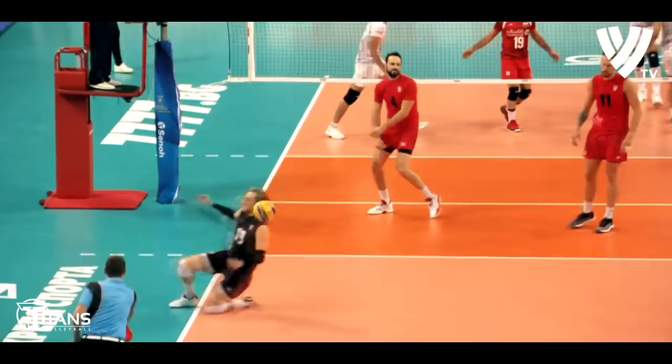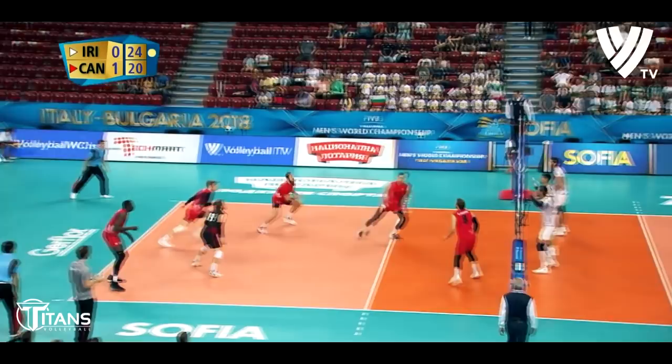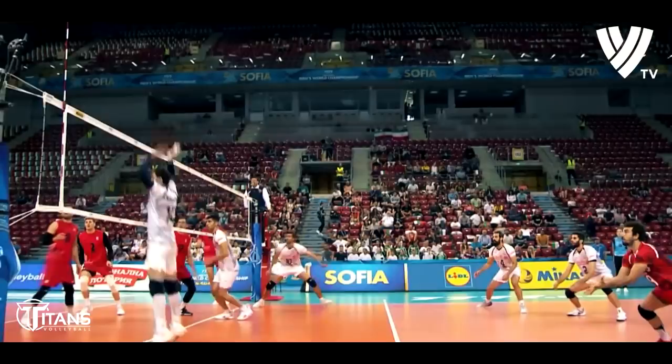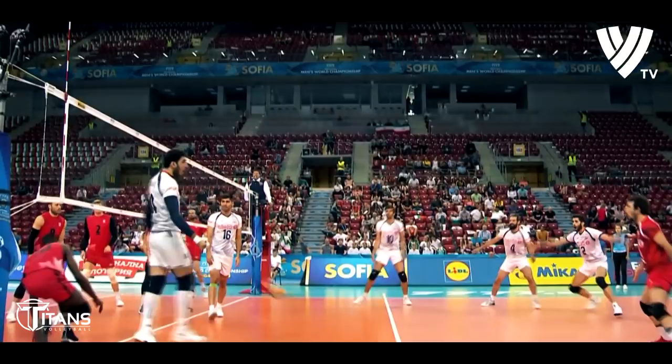Nothing bad if people are serving here. Four set points. Oh — Blankenhoek. Erland Evans, nothing has gone right for him. Everything has gone right in that second set for the Iranians, and they have levelled up this match in the World Championships in Sofia. They really dug in there.